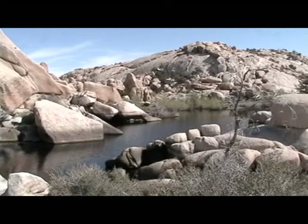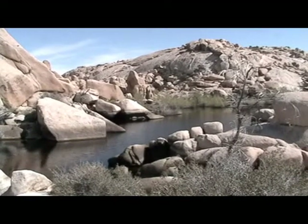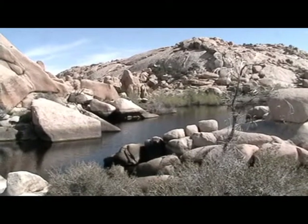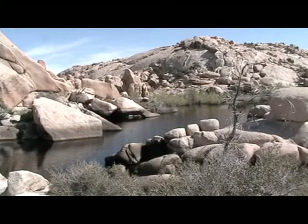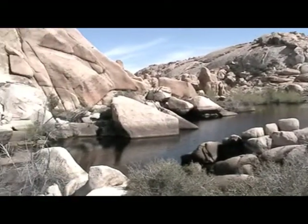This is a view from Barker Dam in Joshua Tree National Monument. And here's the dam.